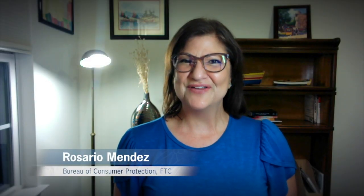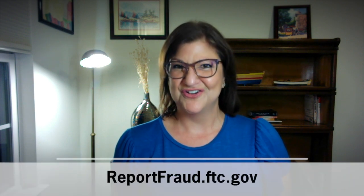Hi, I'm Rosario Mendez, an attorney with the Federal Trade Commission, and today I'm going to tell you how to report scams at reportfraud.ftc.gov.